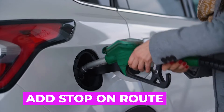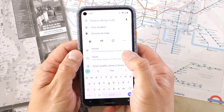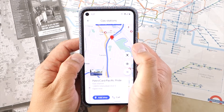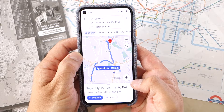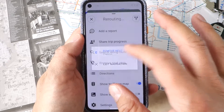On your journey, you might realise you need to make a pit stop to get gas, sunscreen, or pick up a friend or work colleague. Tapping the magnifying glass will give you quick access to the most common destinations, or you can enter an address or search for a business on your detour. After tapping the extra destination and then Add Stop, Google Maps will recalculate the route, even adjusting the overall route to save you time. If you need to remove a stop, simply tap on the card at the bottom of the screen and then tap Remove Next Stop.